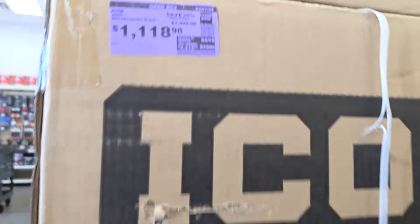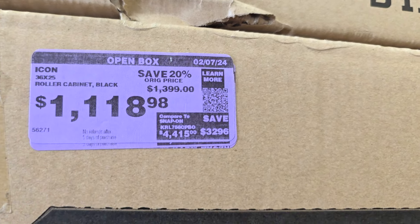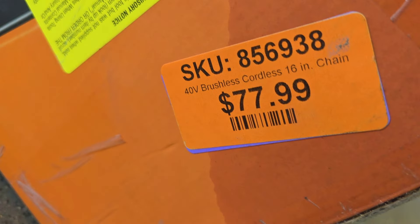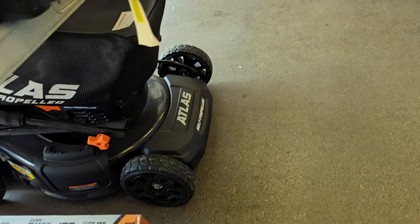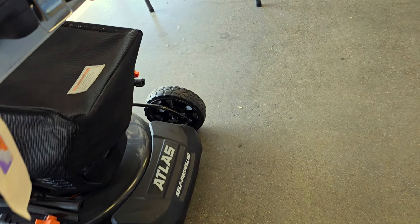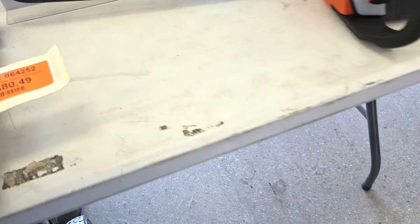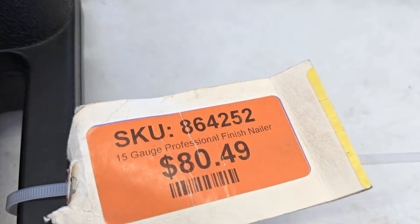We got the Icon, this one's down to $11.18 from $13.99 — quite a bit of difference. Here's the clearance section: 77 down, a 16-inch chainsaw in the box, tool only. And we got $80 for a professional finish nailer, 15-gauge.